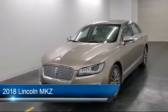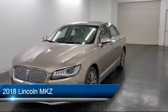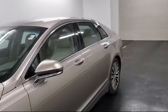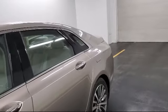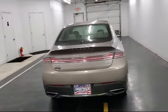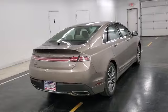It comes equipped with streaming audio, dual stage driver and passenger seat mounted side airbags, mini overhead console with storage, Bluetooth smartphone integration, voice activated dual zone front automatic air conditioning, and a hybrid electric motor.